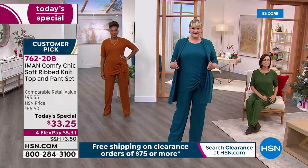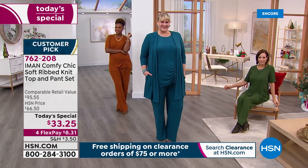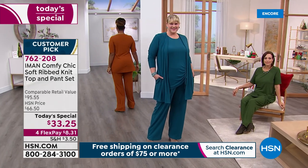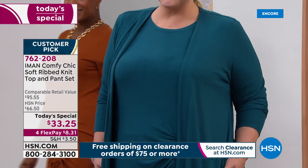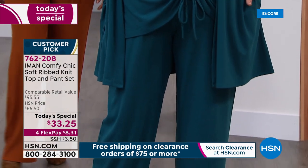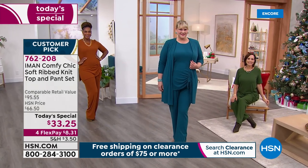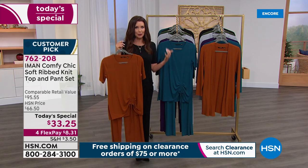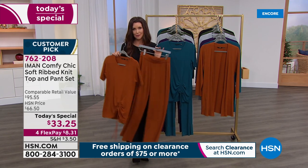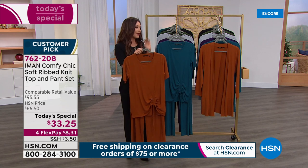We have never offered the cardigan at under $30, and today only you are getting this entire two-piece set for $33.25 — that's just unheard of. Iman brought this in for the fall knowing that with the cardigan it's going to be a year-round look. It was $56 as our today's special and it was so popular it became a huge customer pick. We have a few remaining. If you've got everybody checked off your list, it's time to check yourself off your list. This is a one-day-only price.